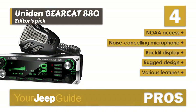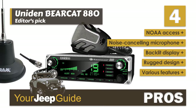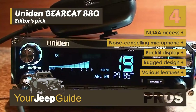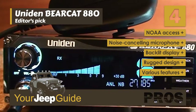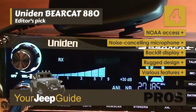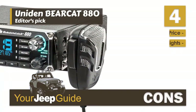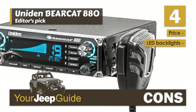Its pros are: it has instant access to NOAA weather channels, it has a noise-canceling microphone with an extra-long cord, it has a large easy-to-read display with 7 backlight color options, its rugged design is perfectly suited for use in an off-road vehicle, and it has multi-channel scan, dynamic squelch control, and high-low microphone gain control. However, it is fairly expensive, and the LED backlights are not bright enough to see during daylight hours.